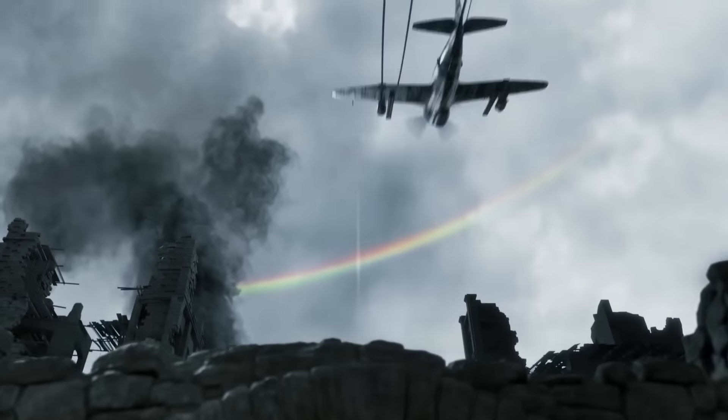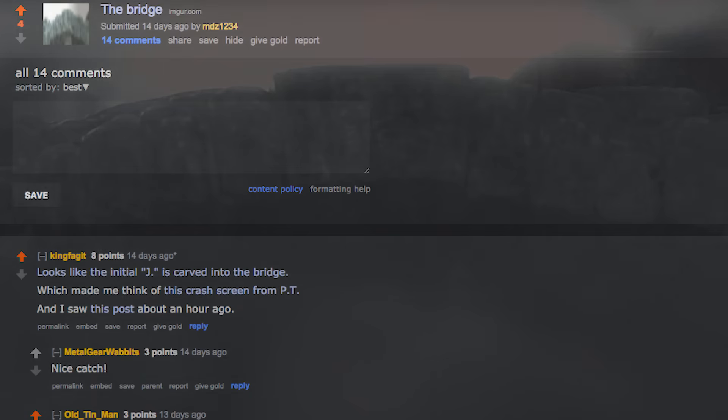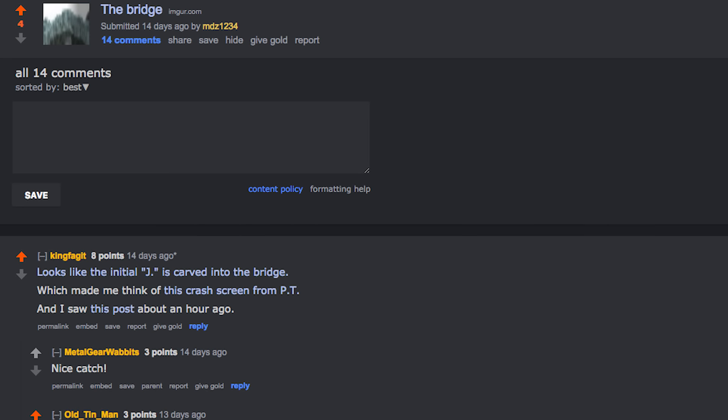I've found quite a remarkable find from Reddit user MDZ1234 that needs to be discussed further. Above the tunnel entrance, you find what looks like letters carved into the stone, as if naming this tunnel. In MDZ1234's post, it was discussed by another Reddit user that there is a very noticeable letter J carved in the center of the entrance.